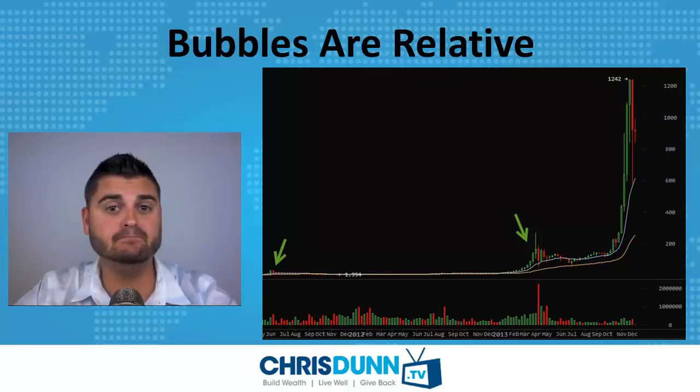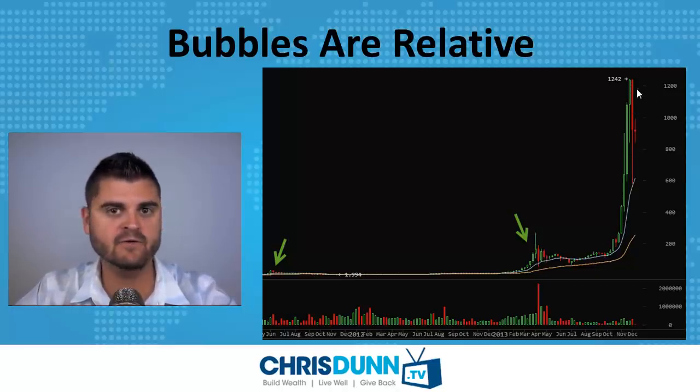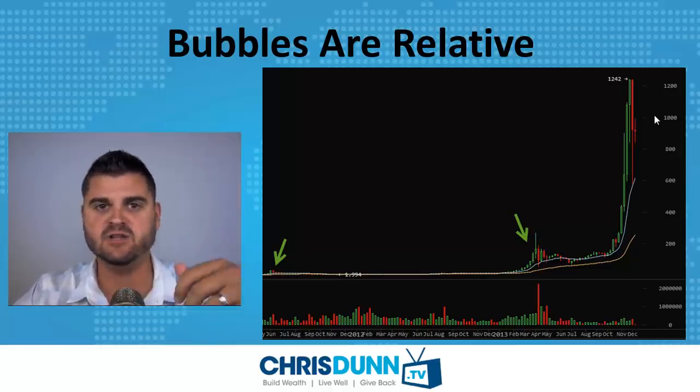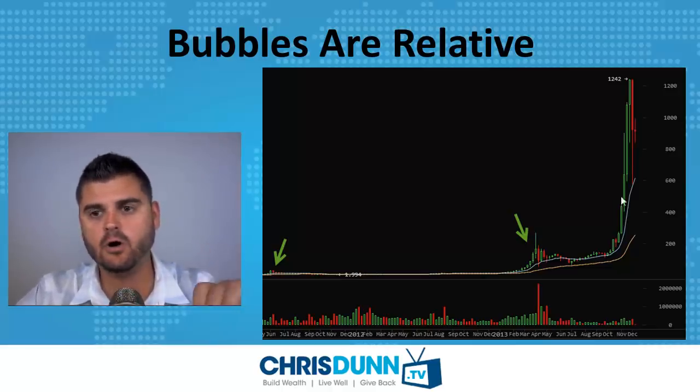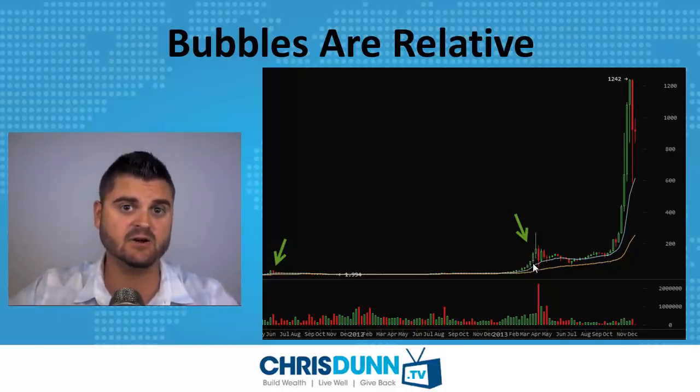It's important to keep in mind that bubbles are relative. If we look at the past two bubbles — 2011 and early 2013 — you notice that in hindsight, after the big spike, those little bubbles just seem like little blips on the map. The question is: over the next few years, will the $1,200 price be the all-time high and will it eventually fade out, or will there be many more consecutive bubbles over the next few months and years? That's something nobody knows.